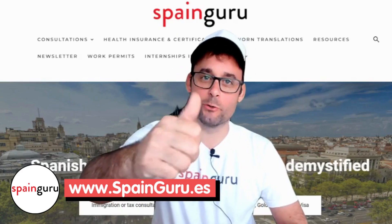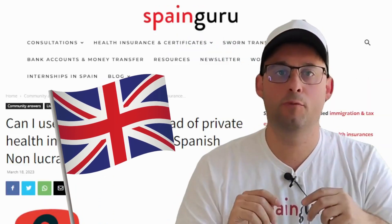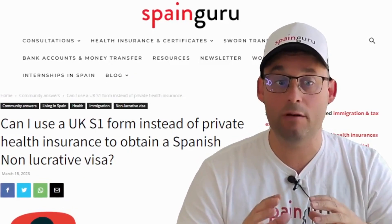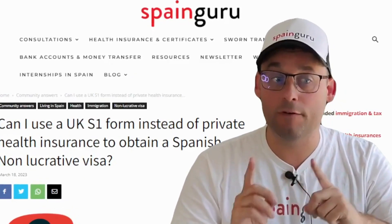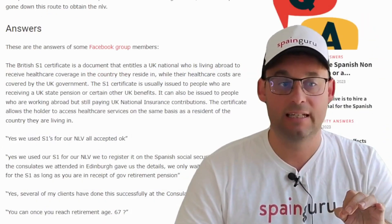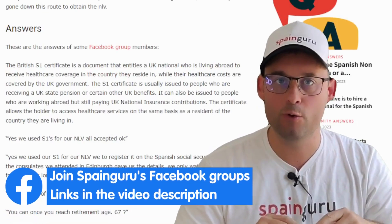Hi, Bruno here. Welcome to Spain Guru. Question for British NLV applicants: can I use a UK S1 form instead of private health insurance to obtain a Spanish non-lucrative visa? Let's see the answers from Spain Guru community members.